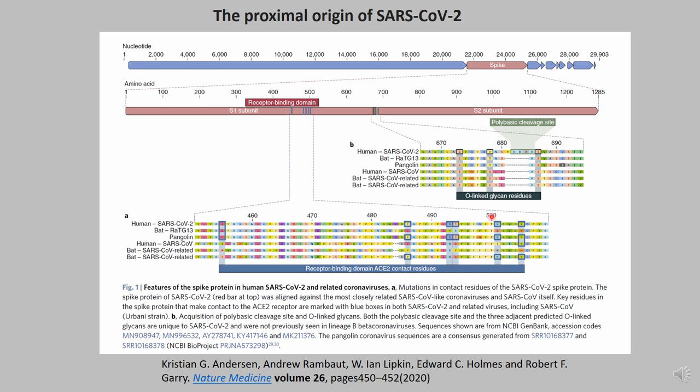Another region that's different is the region between the S1 and S2 subunits. A polybasic cleavage site has been identified in SARS coronavirus 2 — shown here by the green block — but not in many of the other genomes compared, including human SARS coronavirus. This polybasic cleavage site doesn't exist in those other genomes, and this is further evidence that SARS coronavirus 2 did not come from its pathogenic predecessor, SARS coronavirus.